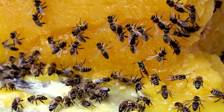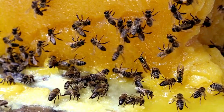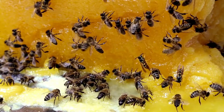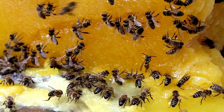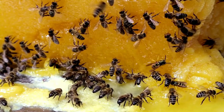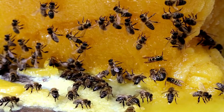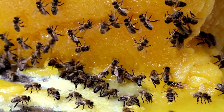The workers beat their wings as they work. Heat from their moving muscles warms the air in the hive. Wax is easy to shape at a high temperature. The workers keep the hive at an ideal temperature, about 95 degrees Fahrenheit, or 35 degrees Celsius.